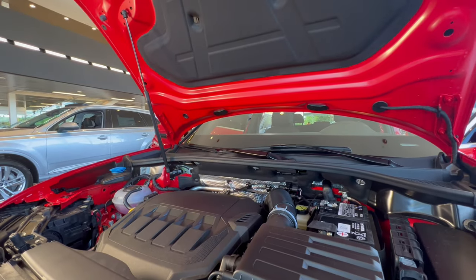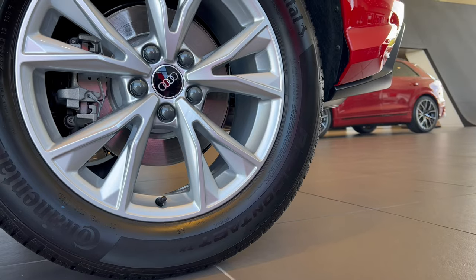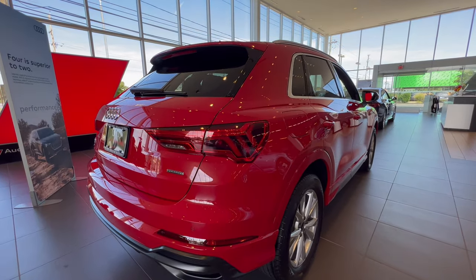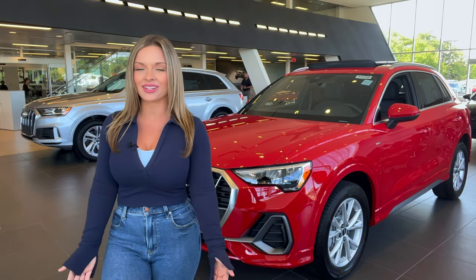This Q3 45 has a powerful turbo four-cylinder that makes 228 horsepower, and the entry Q3 40 makes 184 horsepower. They're paired with an eight-speed automatic. We're here to help put you behind the steering wheel of a 2022 Q3, so we hope to hear from you soon here at Audi Cherry Hill.